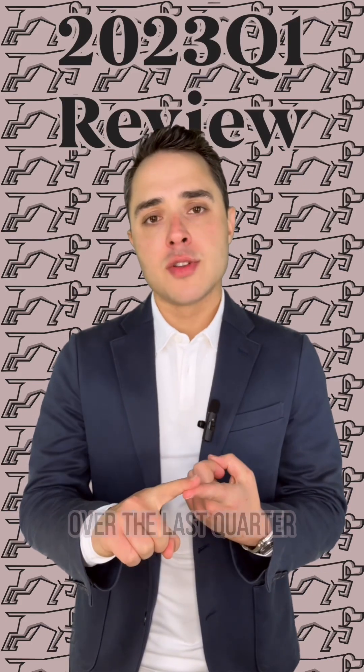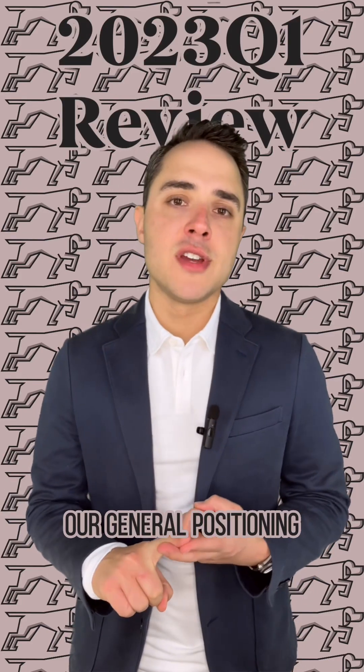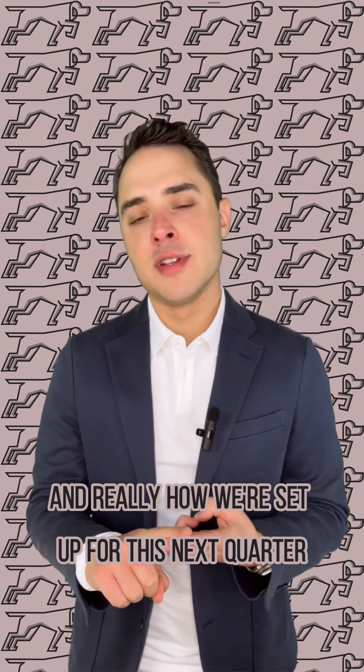Let's talk about what's been happening in the markets over the last quarter, our general positioning, and really how we're set up for this next quarter.